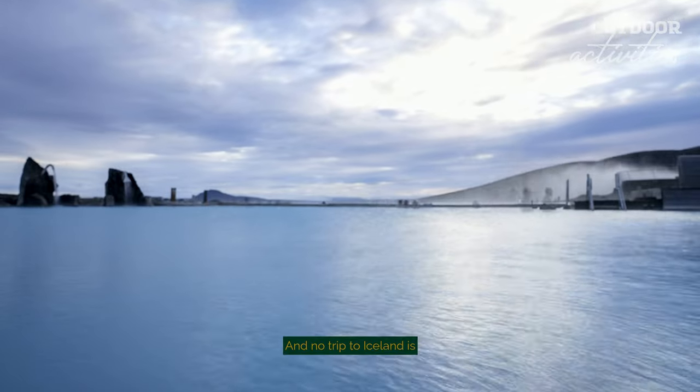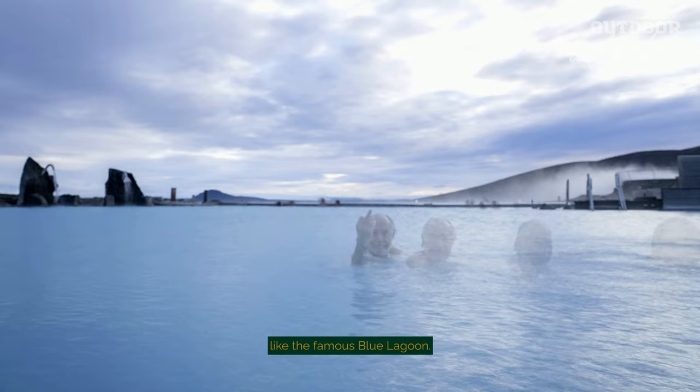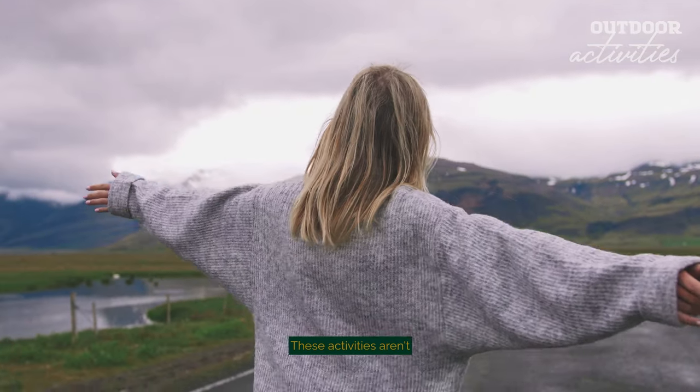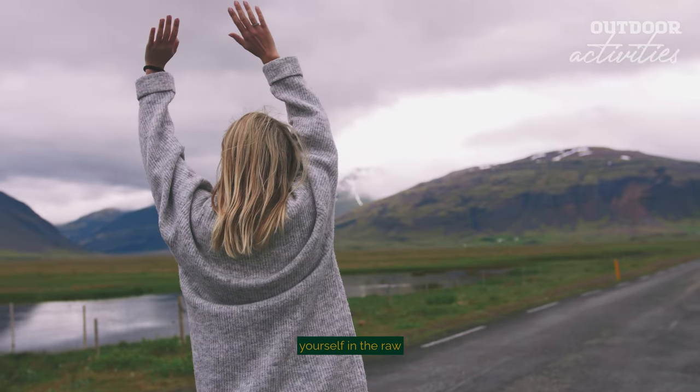And no trip to Iceland is complete without basking in the geothermal bliss of a hot spring like the famous Blue Lagoon. These activities aren't just adventures — they're invitations to immerse yourself in the raw beauty of Iceland.